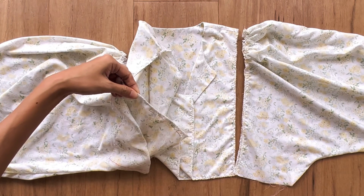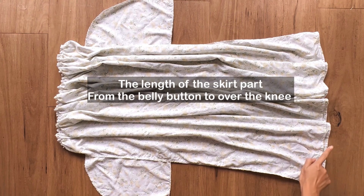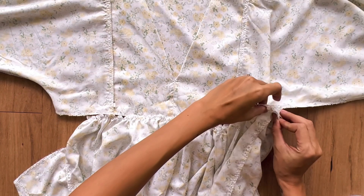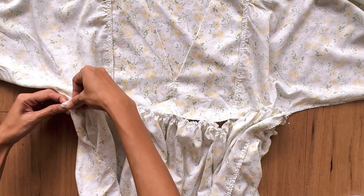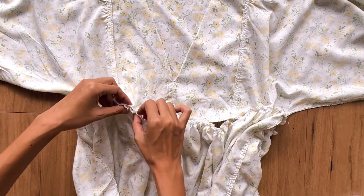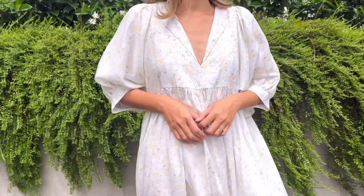Besides these changes, the whole process of making this dress is the same as the first version. In my opinion, it's better to use thin and lightweight fabric to create the flowy feeling for the dress. And here's my final result — with this version, the dress becomes more of a casual going-out dress.